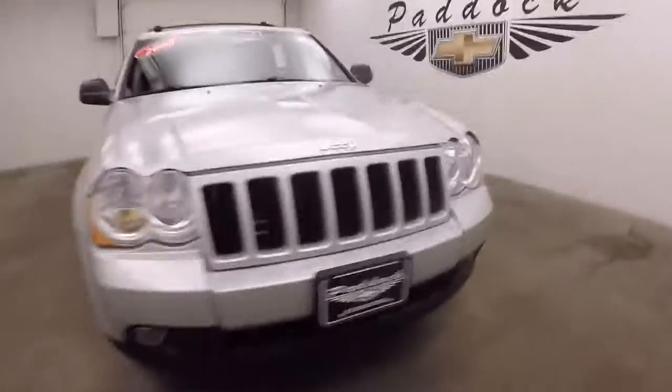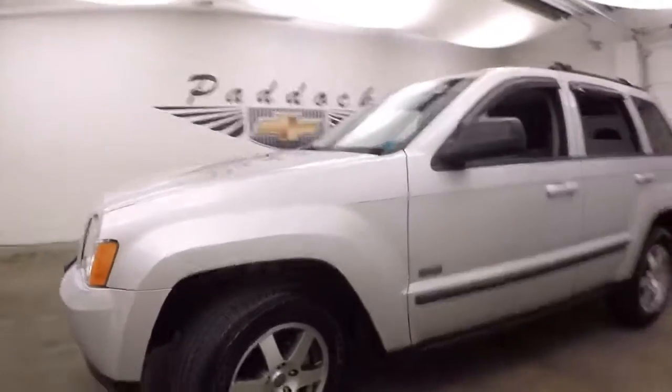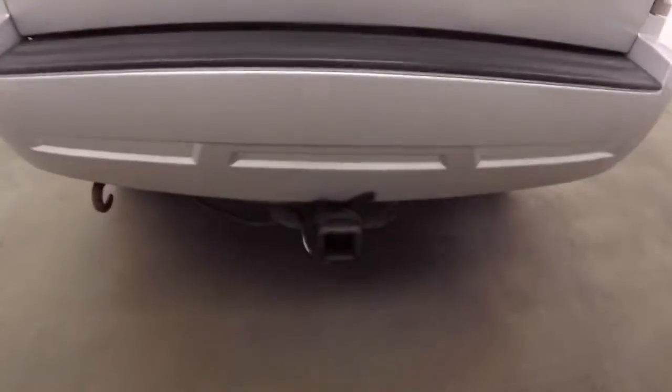It's a 2009 Jeep Grand Cherokee. Nice silver paint, alloy wheels, decent tires, nice roof rack. This one does have a hitch installed.